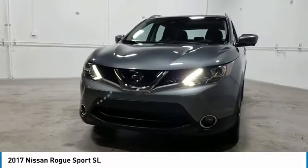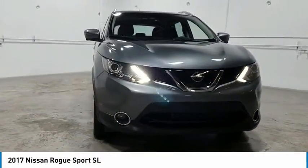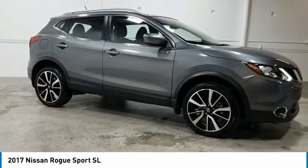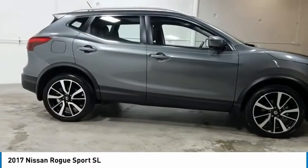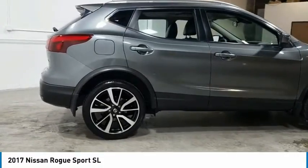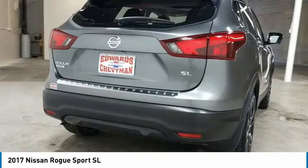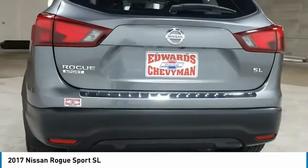Stop by and take a look at the 2017 Rogue Sport. The Nissan Rogue Sport is a subcompact SUV that provides all the functionality. A smooth ride, lots of cargo room and a roomy back seat is a recipe for a pleasant traveling experience.